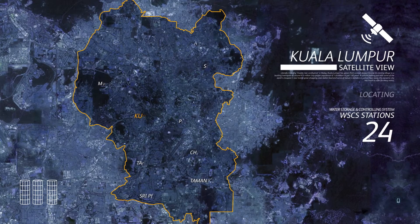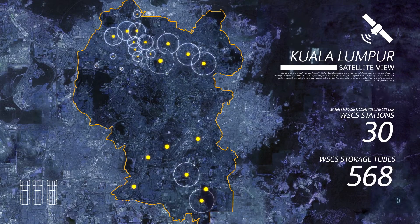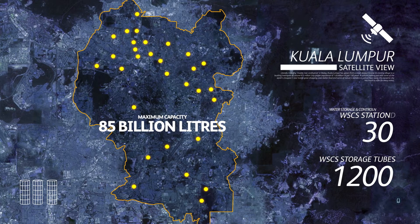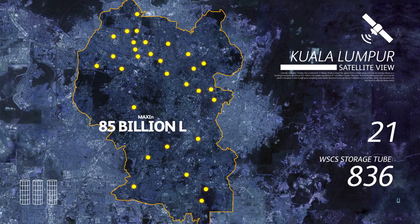At ASI, we have identified 30 locations holding 1,200 storage tubes and holding a total of 85 billion litres of clean, filtered water — well over double our current demand — ready for our expanding population.